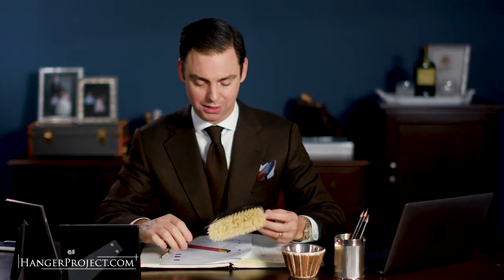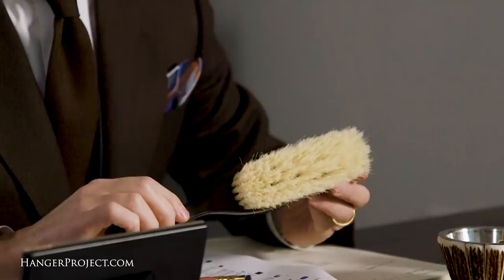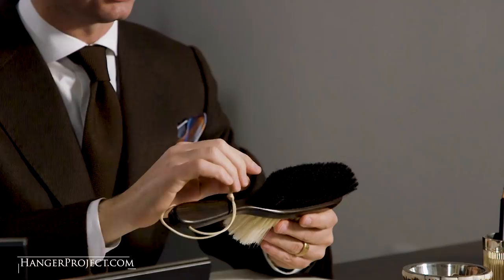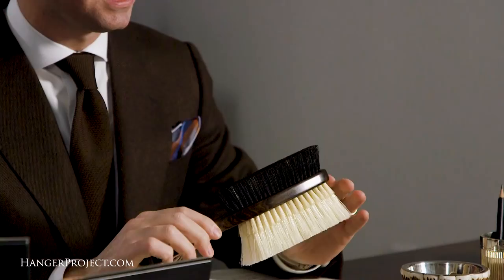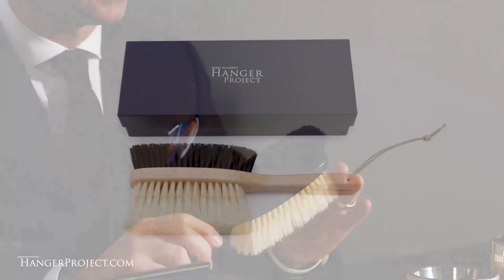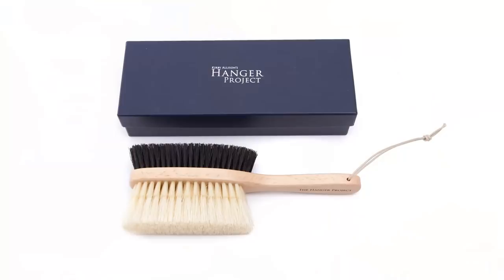Here at The Hanger Project we searched high and low for the best garment brush and came up shorthanded. The well-known companies that do garment brushes have really seen their quality decline over the last 15 to 20 years — they've started using shorter cut bristle lengths and less dense bristle. So about three or four years ago I set out to create my own garment brush, and it took two to three years to find the best brush maker in the world.